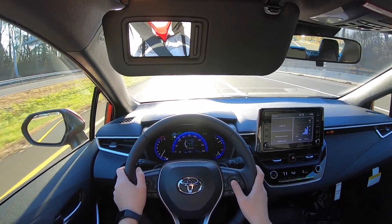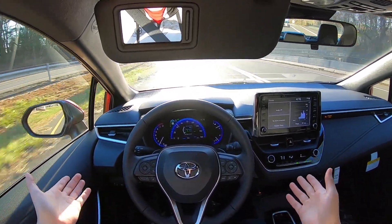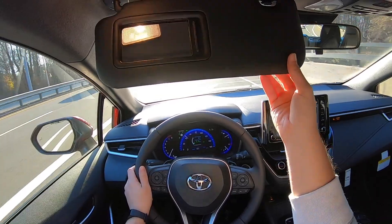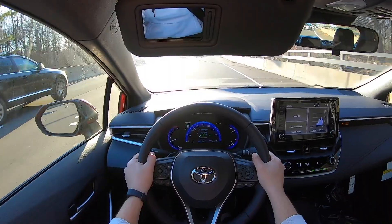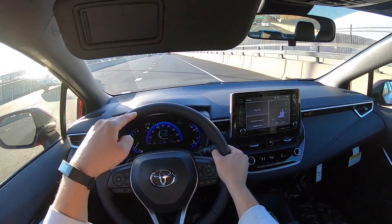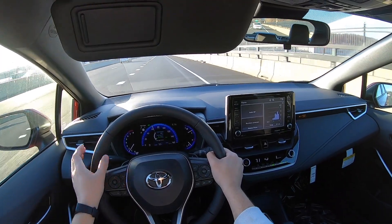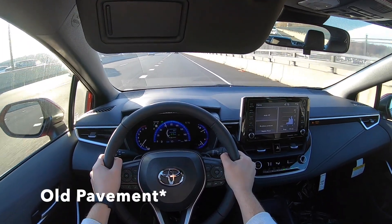Just go ahead and set it and basically it's driving by itself. It is very loud when the pavement is not good, so if there's really good pavement then there's not too much noise coming from those tires into the cabin, but when the road is not well paved it's a different story.